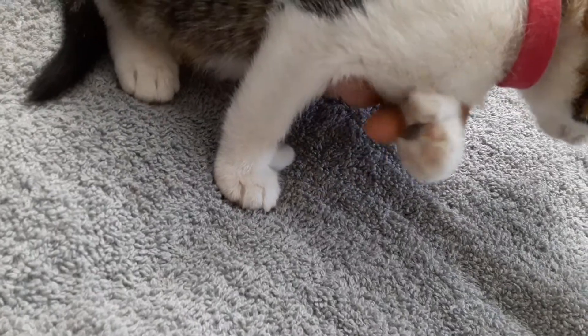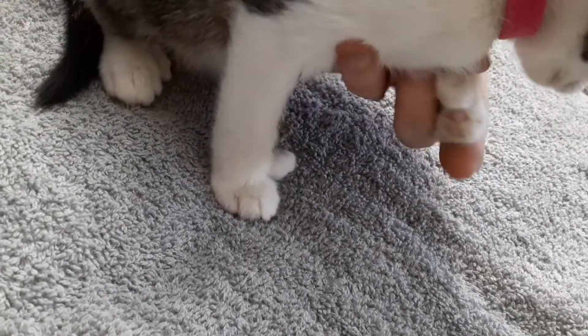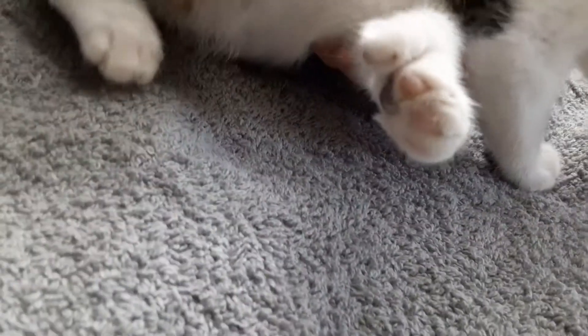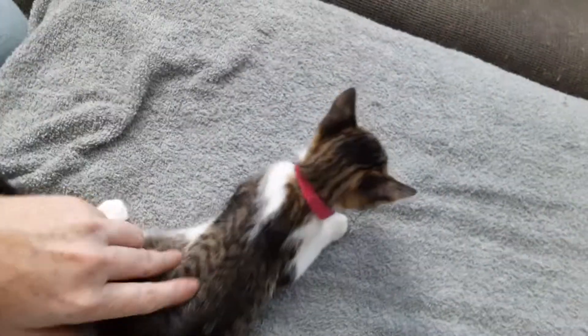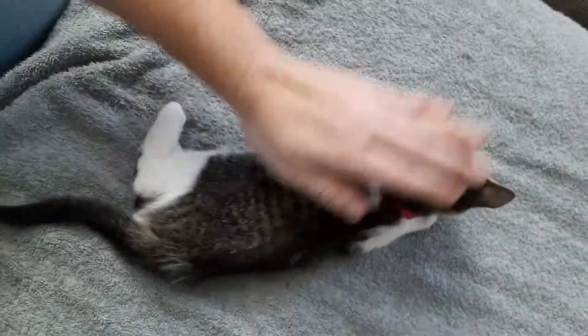She's got her extra toes — she's got six toes. One, two, three, four, five, six. So this is Mercedes, little dark pink color girl.